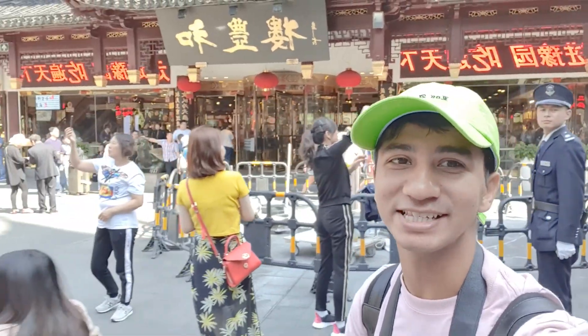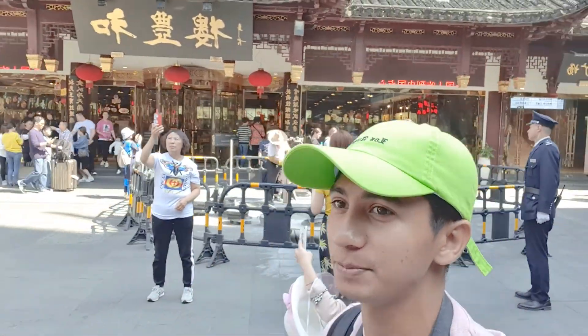I kind of like this place. It's pretty fascinating to me to be able to experience and do the sightseeing of such an ancient Chinese, very traditional mall. I'm pretty excited.